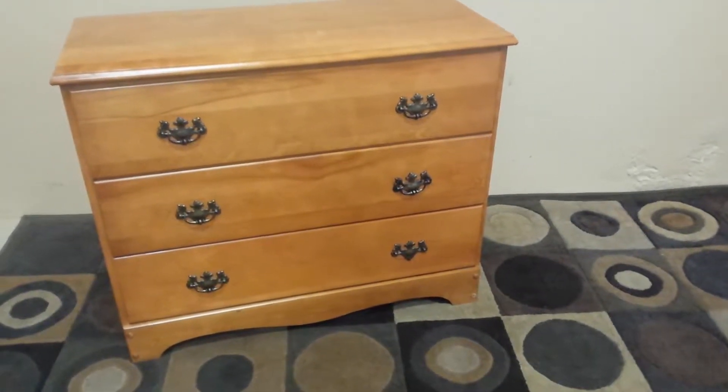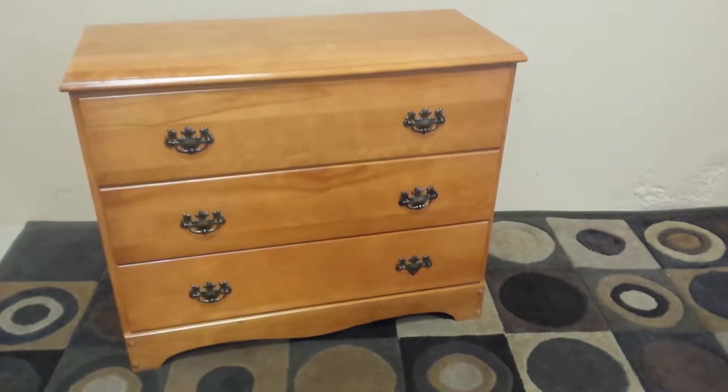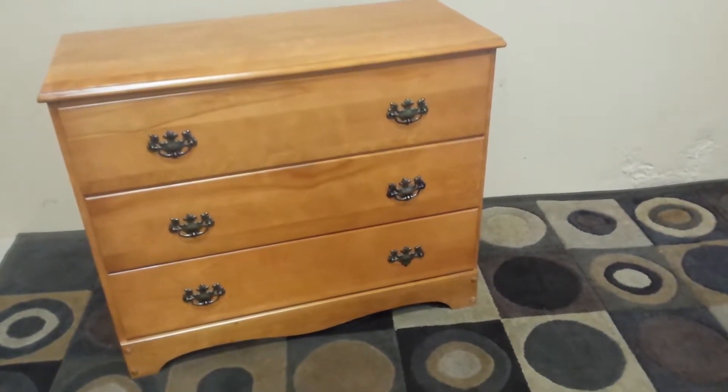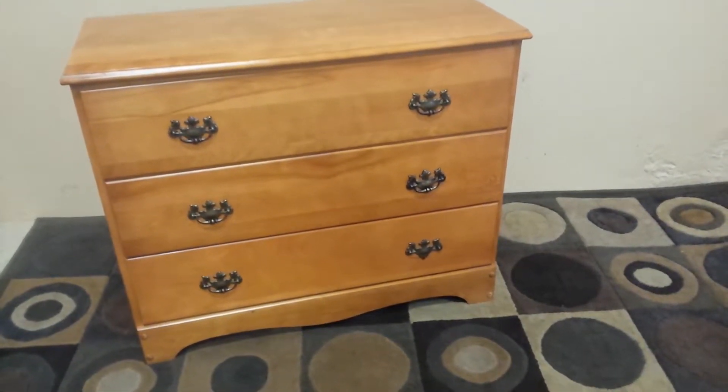Well friends, here we have a super nice maple dresser. This is a great little dresser and it's exactly what you're looking for. Solid maple and there's no cracks or gouges — it's just in real nice shape.